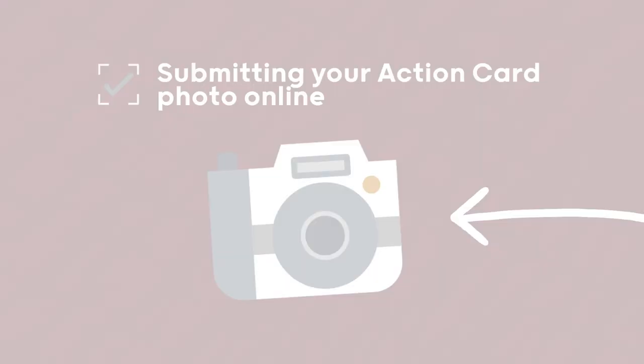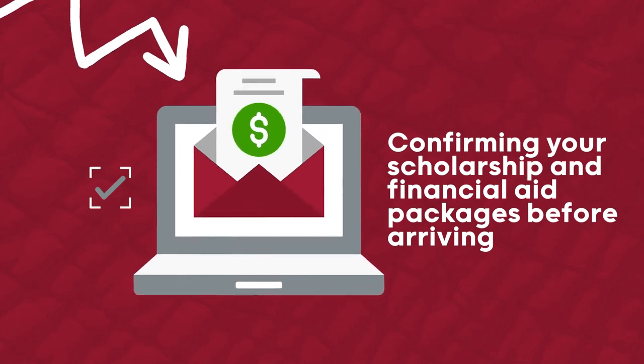Submitting your Action Card photo online and confirming your scholarship and financial aid packages before arriving.